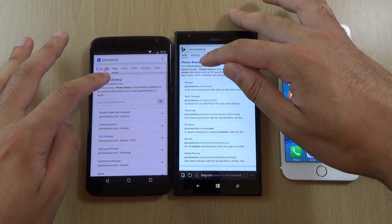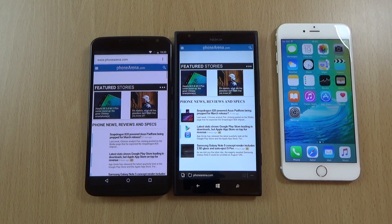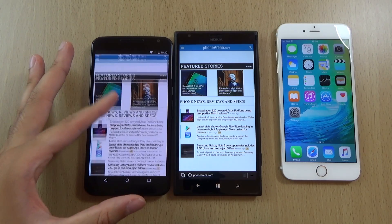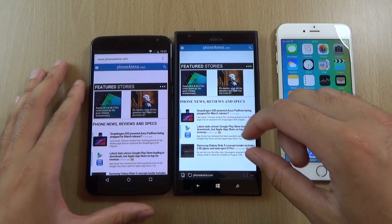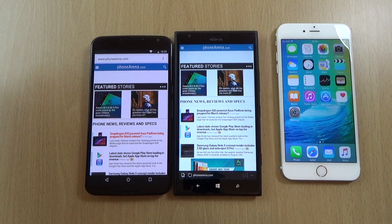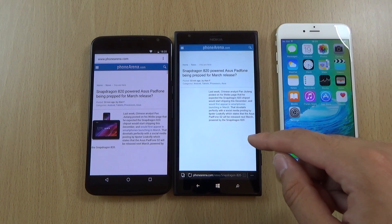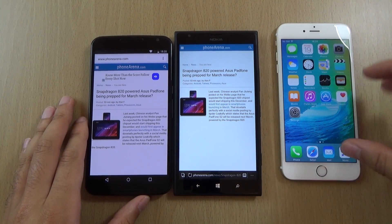And let's go. I think the Chrome browser reigns supreme there. You can definitely see that the Edge browser needs to be improved when it comes to speed. That took ages. Interesting nevertheless, though.